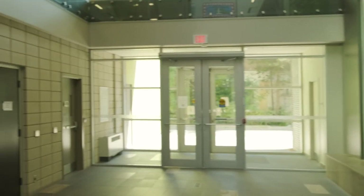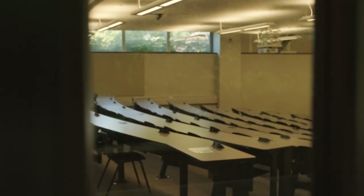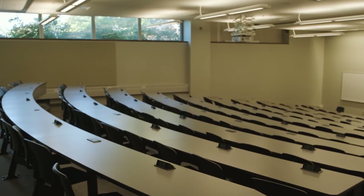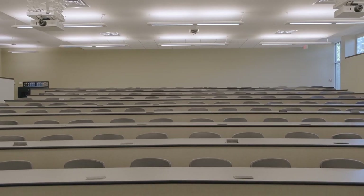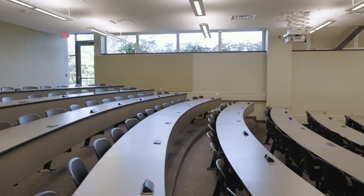From the living wall, we'll head into the largest classroom in the environment buildings. If you're a student in Environment, chances are you'll spend a lot of time in this room. It's used for public lectures and special events, but also holds some of the faculty's largest first-year courses.